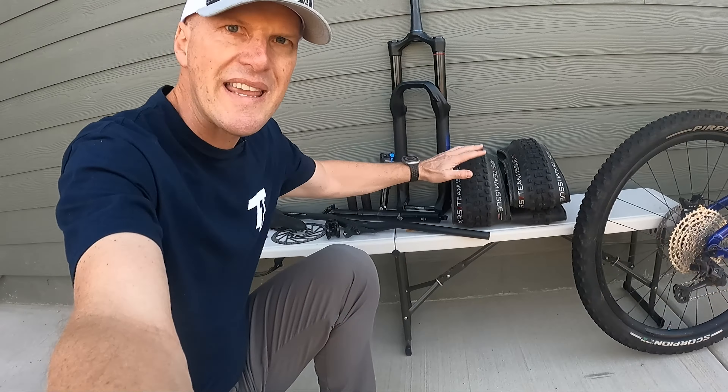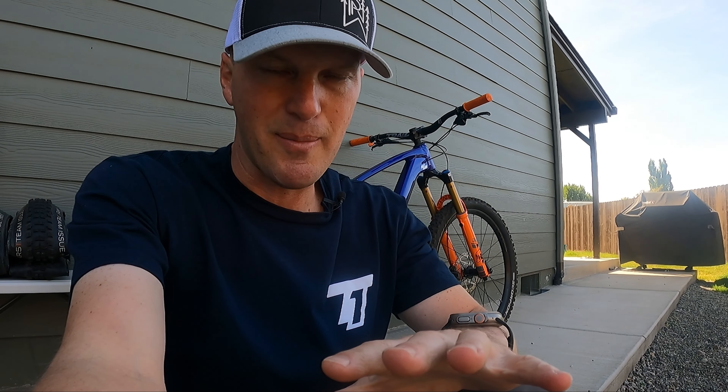I easily could have sold these parts and recouped some of that money, because this Fuel EX right back here is about $3,200 stock, and I've put over $2,000 worth of upgrades on this thing — even with the discount codes I get through my YouTube channel. Make sure you check the video description because I always try to include discounts for you guys. Trail One is a really awesome company and they've given a pretty good discount for my viewers.